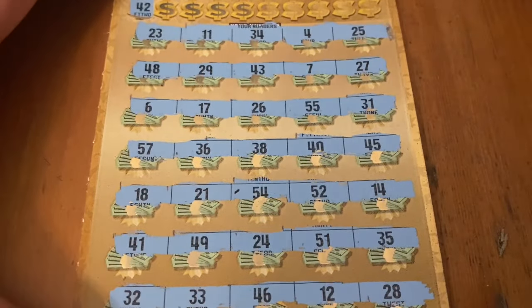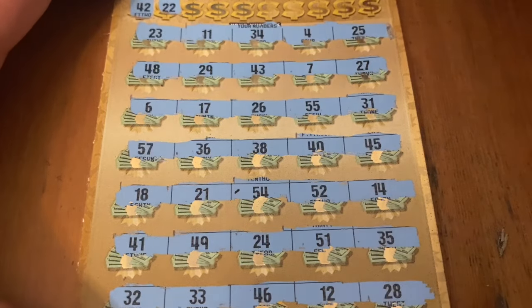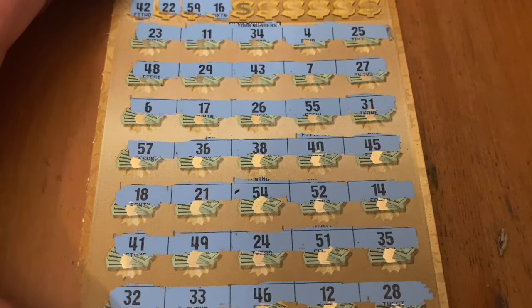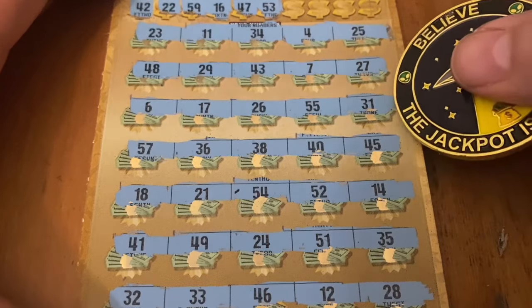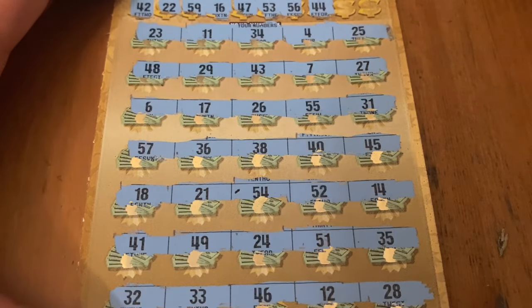Looking for number 42 — doesn't look like it's there. Next number, double deuce 22 — not there. 59, nope. The number 16 — don't see one. 47 — I see 46 and 48, not seeing a 47. 53 — there's 54 and 52 right next to each other, probably don't have a 53. 56 — not looking good, got a couple more though. 44, not there. 15, don't see it.